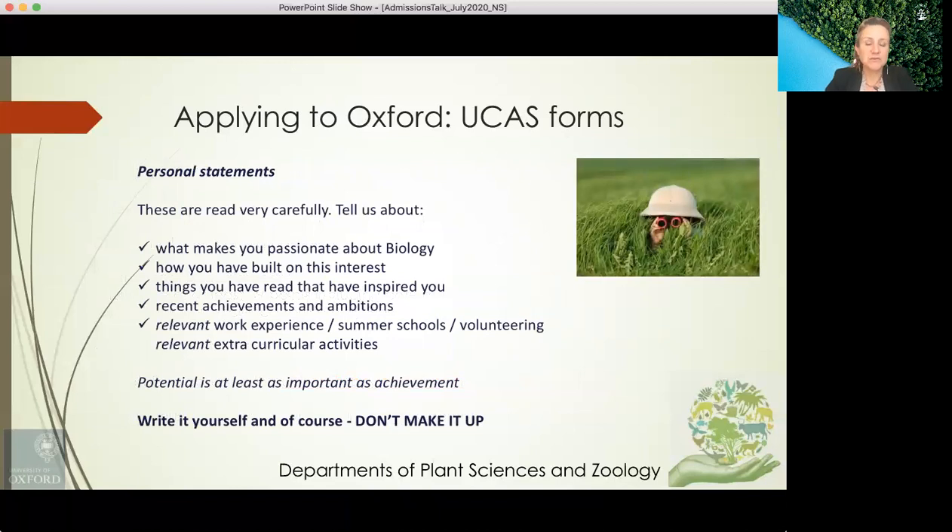Personal statements are very important and we take a great deal of notice of them, so do take time to compose them carefully. Tell us about why you want to study biology and what makes you passionate about it. Also explain how you've built on this interest outside of formal school learning — things you have read that inspired you, recent achievements and ambitions, relevant work experience or summer schools, volunteering and relevant extracurricular activities that indicate your passion for biology or science. We emphasise that potential is at least as important as achievement — we're looking for people who will really flourish at Oxford.